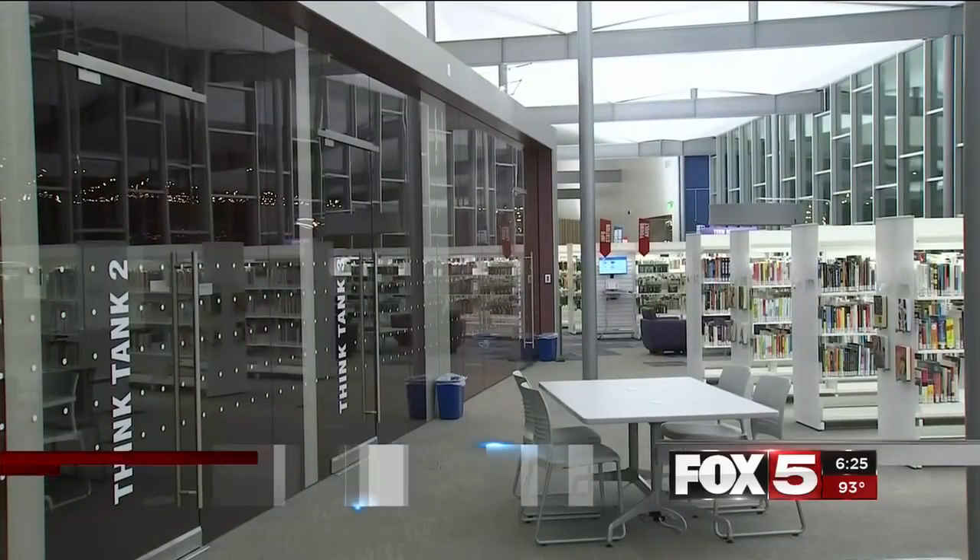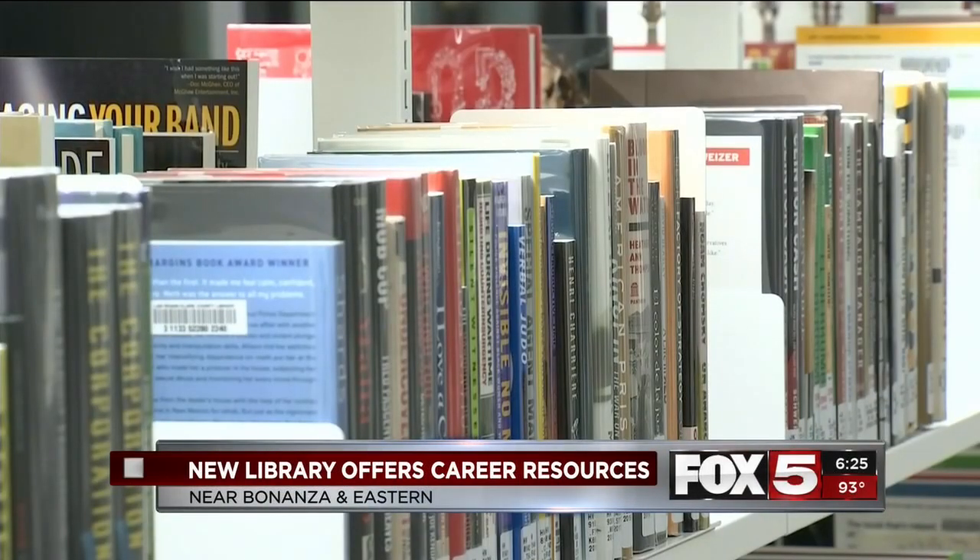This is on Bonanza and Eastern. Not only will you be able to pick up your favorite books, of course, but the library also offers a lot of other services.